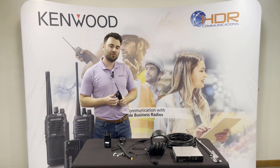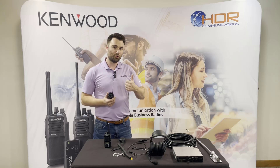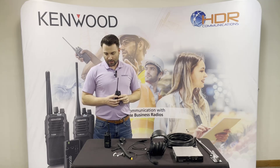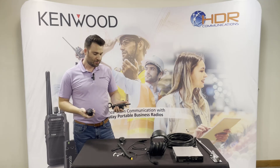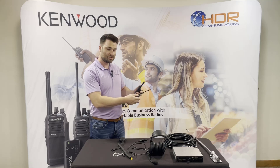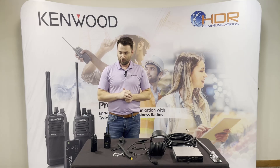The easiest way to do it is if you tell me you've got a customer using a specific model radio, we can quote you on the Kenwood that'll match up to that and let you know how they compare. Usually we offer more power, louder audio, and better durability for a lower price. To show you an example, I've got a Motorola and a Kenwood matched up channel for channel, so when your customer gets these, every channel is going to work the same.